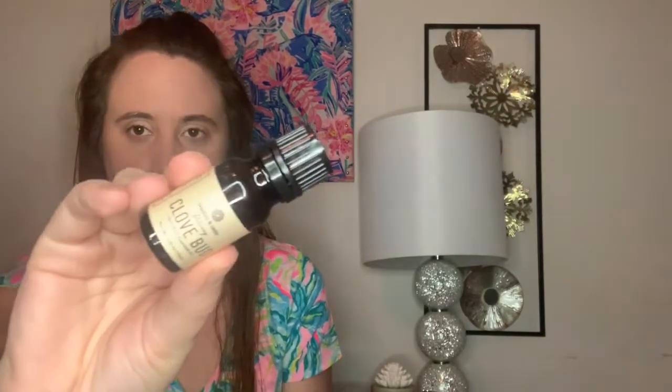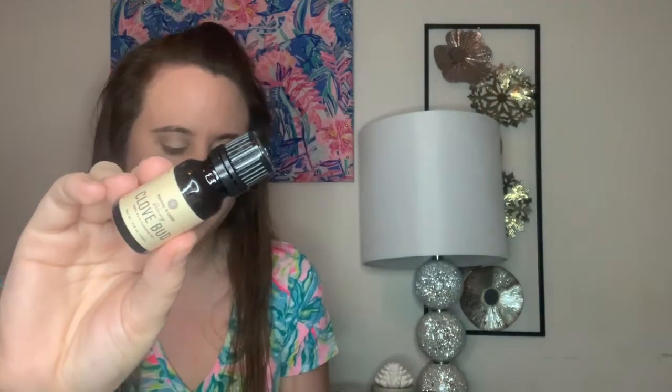I'm going to start with the essential oils because that's kind of what this box is known for — you do get two and they come in a cute little drawstring bag. The first one you get is clove bud, created by Bombay and Cedar. It says a spicy, warm, and intense aroma of true clove bud. While it's a perfect oil for fall and winter, with all of its uses and benefits, you'll want to use it all year long. This is worth $14 and it's 100% pure essential oil, so you cannot apply this directly to your skin — you would have to mix it with a carrier oil.